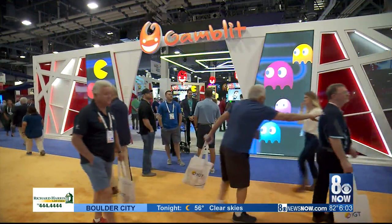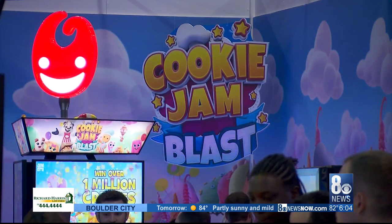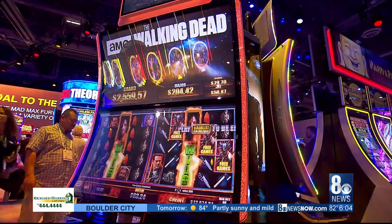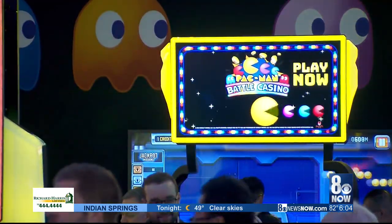GAMBLIT Gaming is also getting in on the action by creating video game-inspired machines to cater to younger people who visit Vegas for parties and shows, not so much for gambling. You're reaching people that are already coming here for all those fun things, and now they have a way to engage and to wager in stuff that's similar to what they already play.